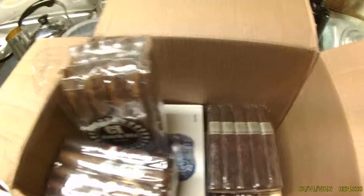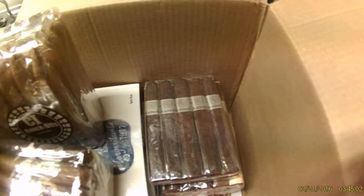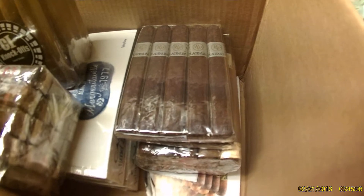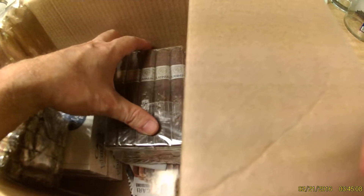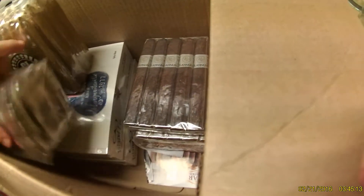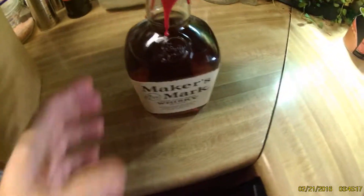I've always gotten decent cigars and good prices from them, and the service is quick. I always get the cigars quick. I don't mind plugging them — I'm not paid by them, just so everybody knows. Got my order in for my birthday order, had to treat myself to some cigars. And some whiskey, of course.